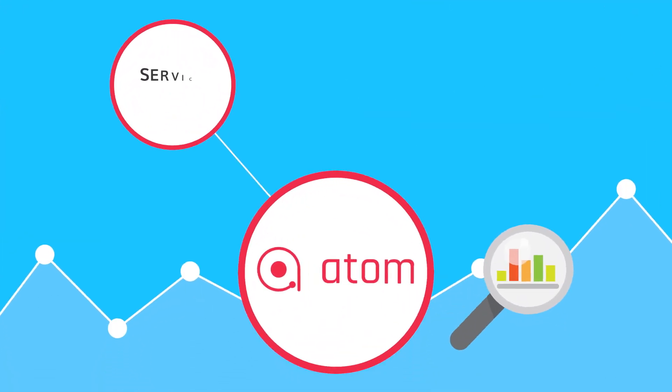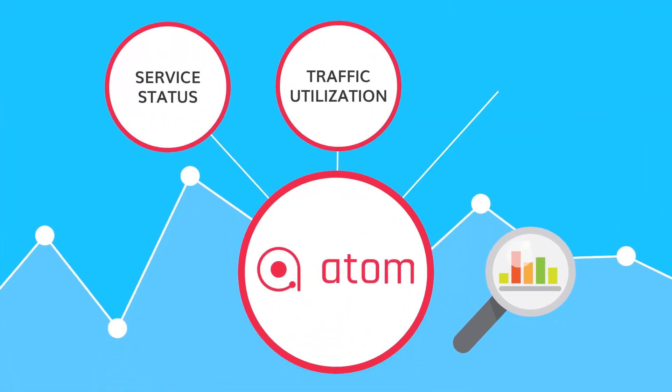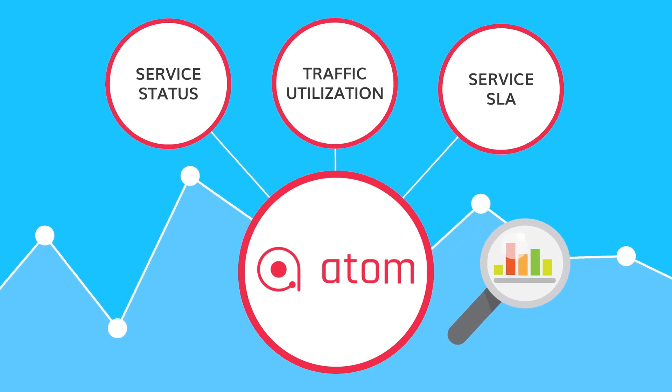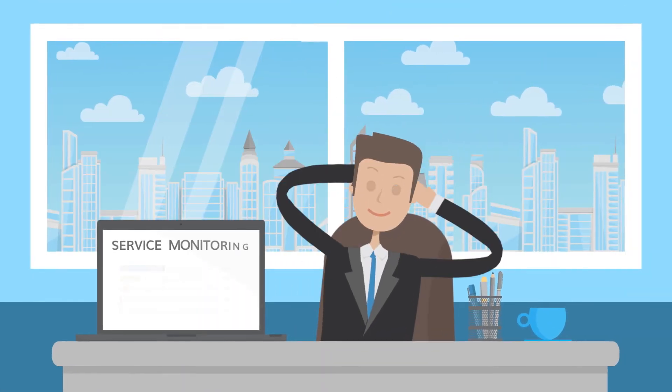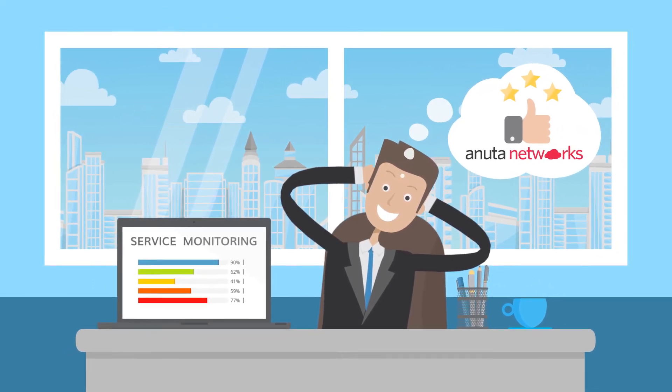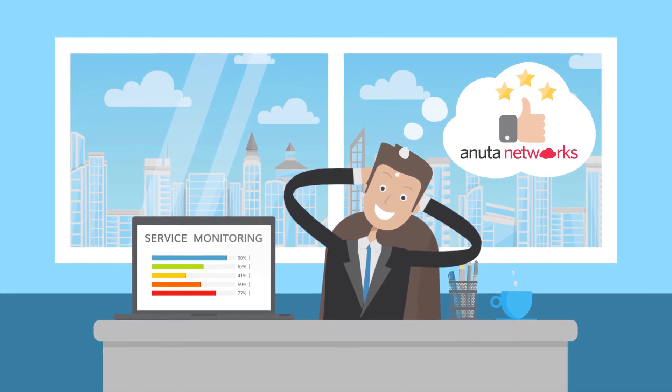Atom can monitor service status, traffic utilization, and SLA services essential for any service provider and enterprise. You need a solution that can support your rising business demands and provide a unified, comprehensive, and intuitive experience for your IT staff.